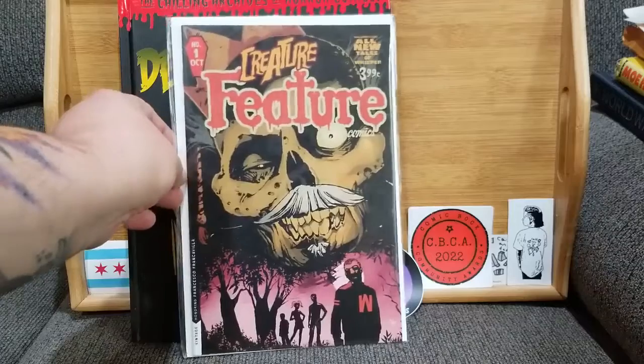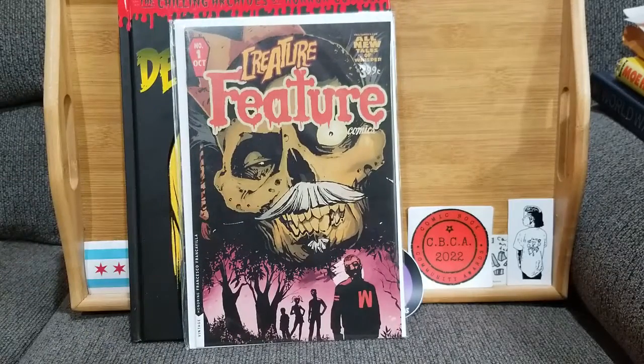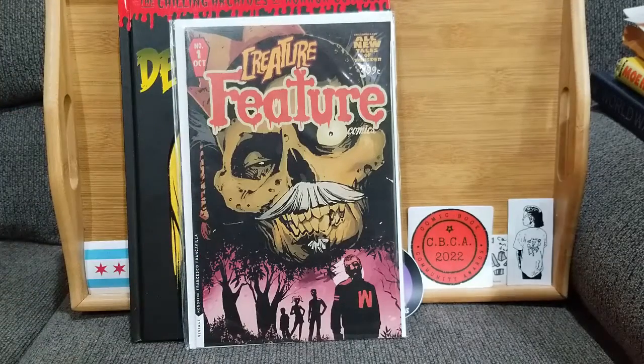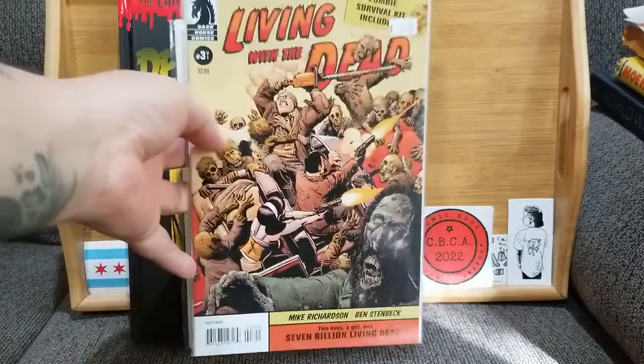Next, I think this one was a gift from a friend of mine — my memory is terrible. But we have Creature Feature number one. I just love it — look at it. We've got a rotting zombie skull with a little soul patch, the letterman sweater, the whole thing. It just gives you good October vibes.